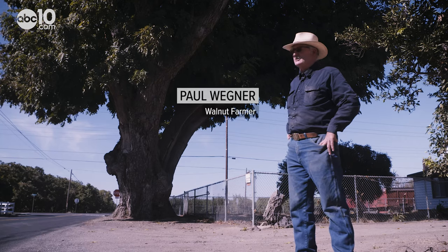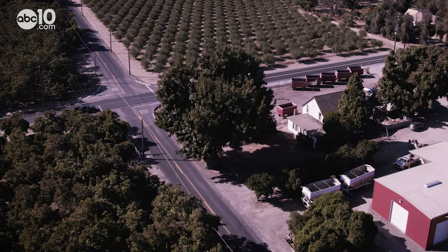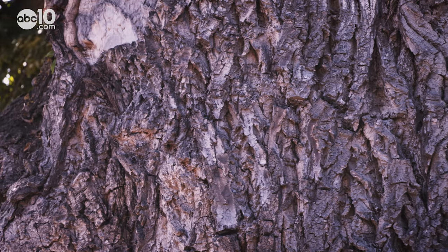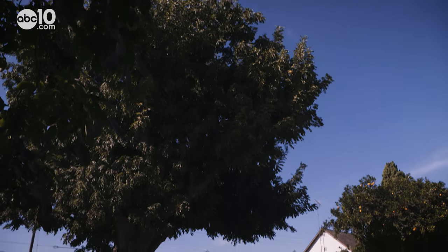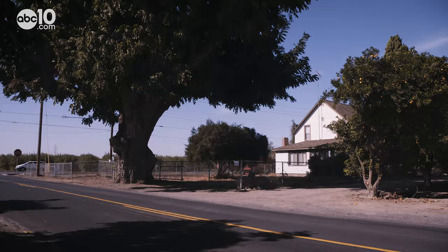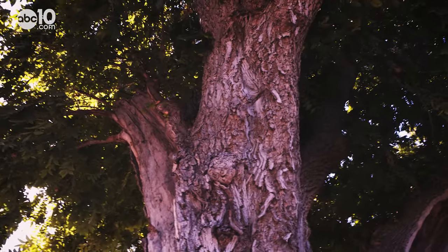There was one up in Chico that was a black walnut challenging it, but that one's since been taken down, so this is the irrefutable largest walnut tree. A man by the name of Jacob Covert planted the walnut tree in 1904. It was among the first walnut trees planted in Stanislaus County, and today it stands over 100 feet tall and has a trunk circumference of 36 feet.